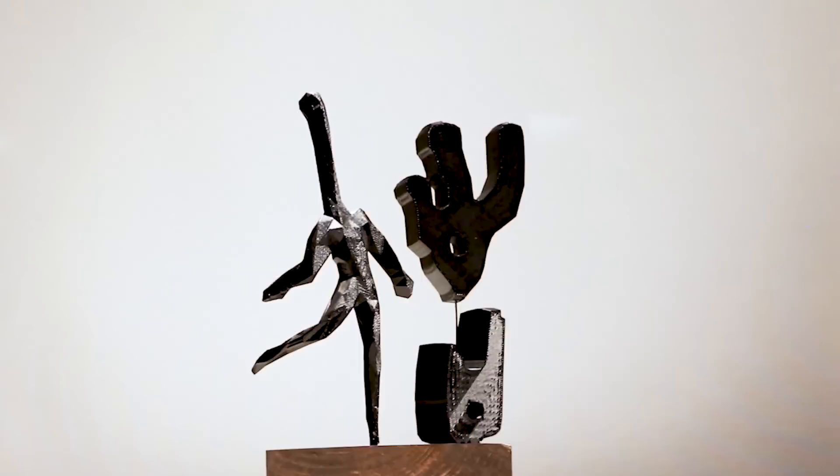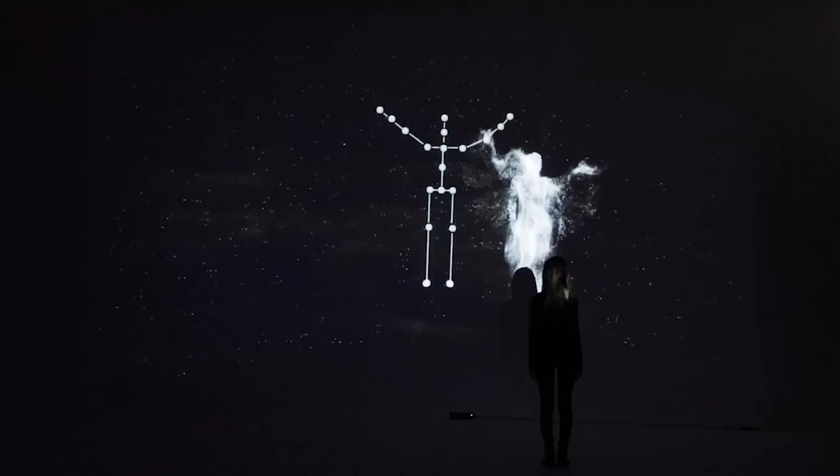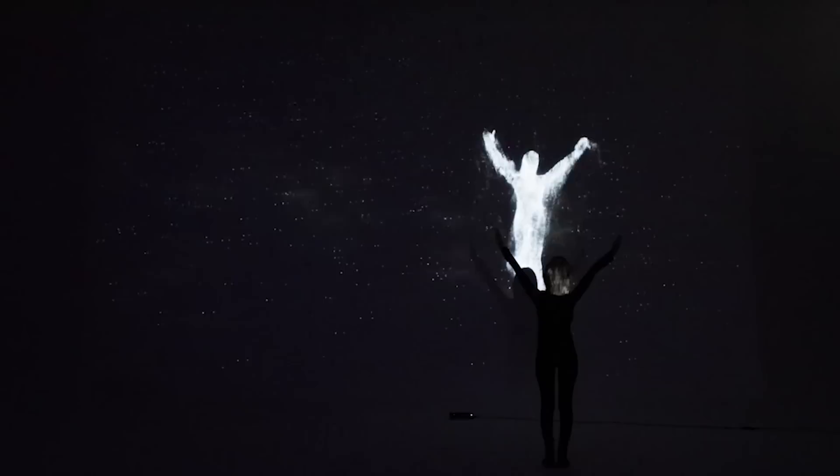My name is Yi Yao and this is my thesis project called Life in a Nutshell. There are two parts. The first part is a series of 13 sculptures from birth to death as a life cycle. The second part is an interactive installation where people can interact with it — they need to make a pose exactly like what the sculpture shows, and then they become part of the character to experience different stages of life.